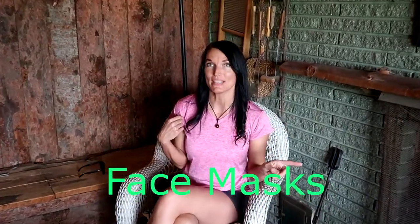Welcome! Cat Rae here. In this video we're going to be doing a continuation of our series on personal protection equipment. We'll be talking about face masks.